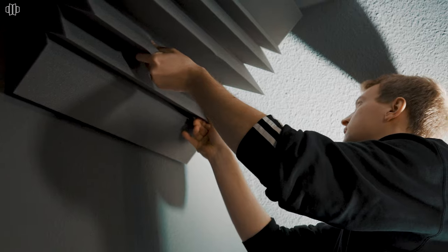We decided to use all eight included bass traps on this wall to just control the bass frequencies in this area a little, and now let's continue with some more absorbers on all the walls in this room.